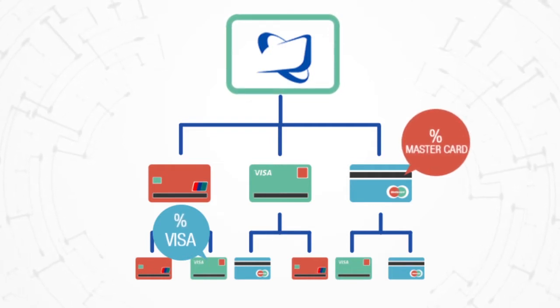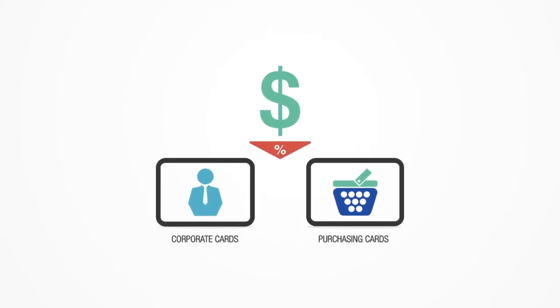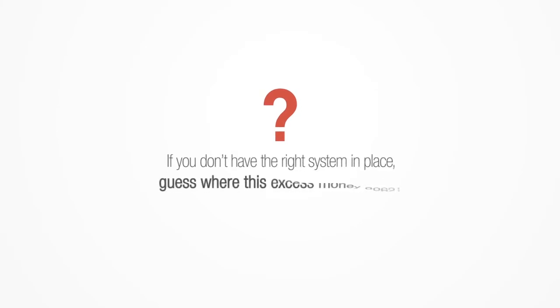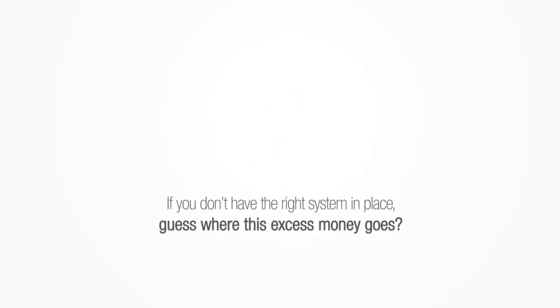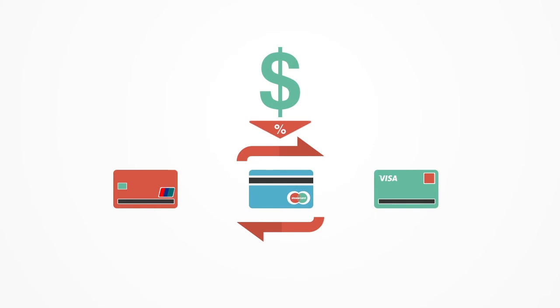Where it is then either approved or declined. The problem with this is there are certain cards, such as corporate and purchasing cards, that are eligible for much lower rates. But most processors don't have the technology, or the knowledge, to pass those lower rates to you. If you don't have the right system in place, guess where this excess money goes? That's right, to the banks! Our system is developed to save you money, by automatically transmitting in-depth transaction details, securing you the lowest rate on each transaction and payment type.